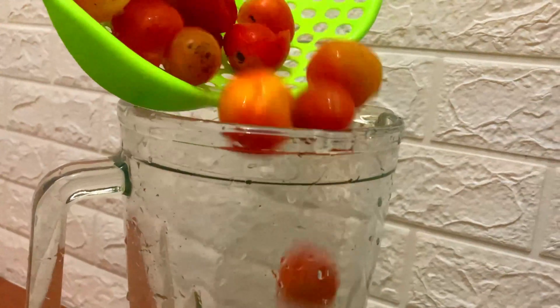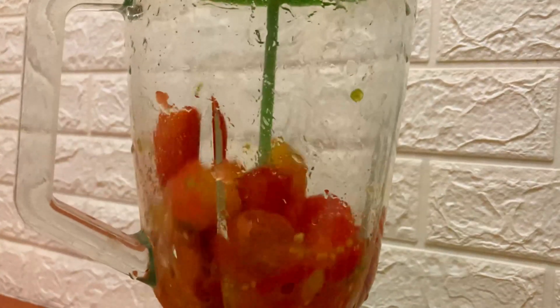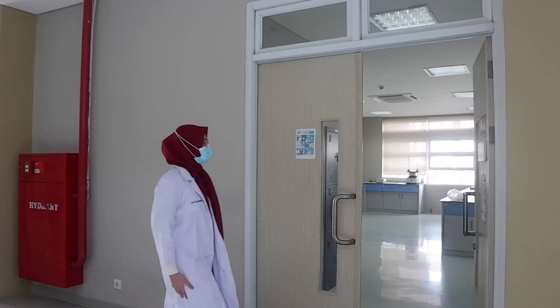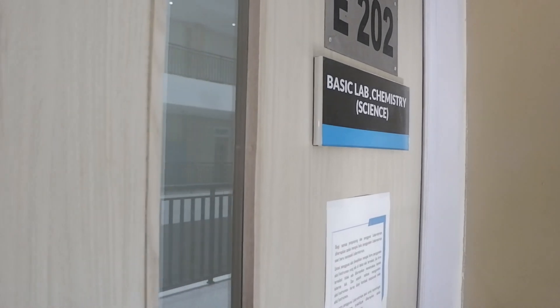For the next step, cherry tomatoes are washed, then pureed using a blender for about 7 minutes. After that, the materials are brought to the laboratory for further testing.